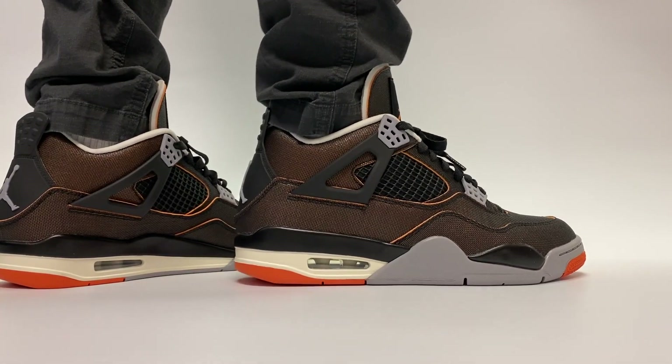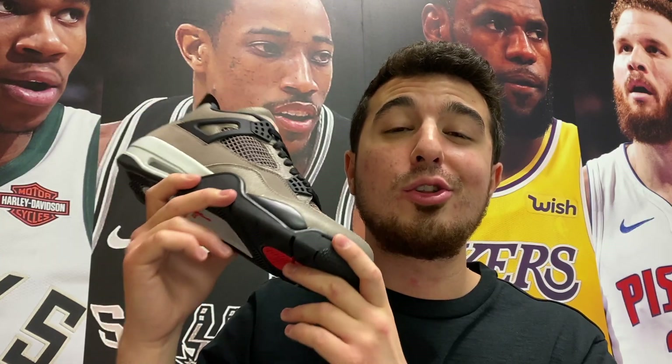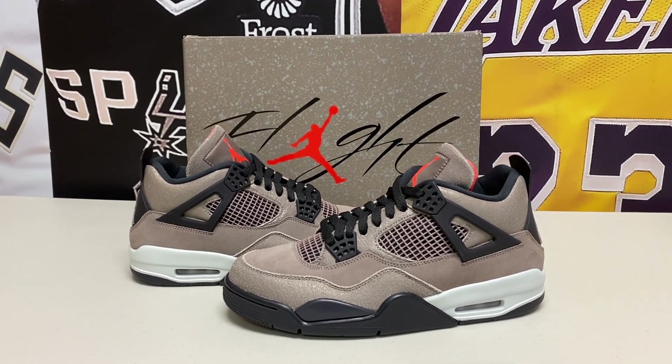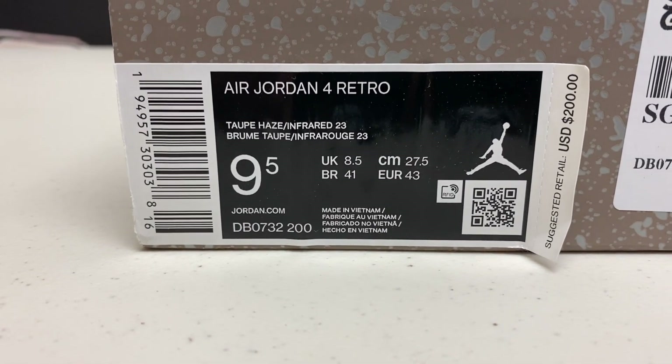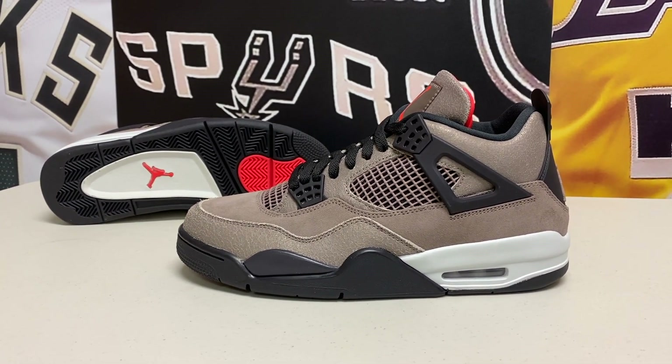At the end of 2020 it felt like there were so many new releases literally all the time, and that momentum has continued into 2021. We've had a lot of really good sneakers come out already and plenty more on the horizon, including this pair. The original release date was supposed to be around the end of January but it got pushed back to the end of February — this right here is the Air Jordan 4 Taupe Haze, which officially drops on February 27th for a retail price of $200.